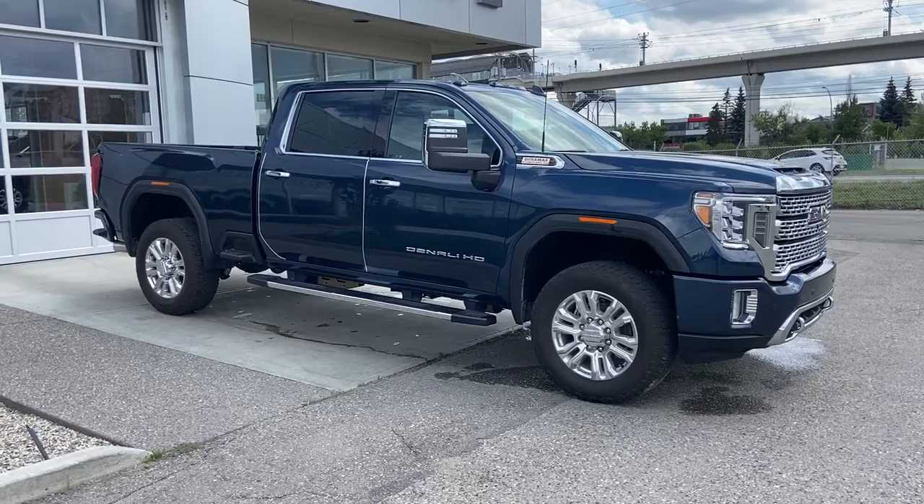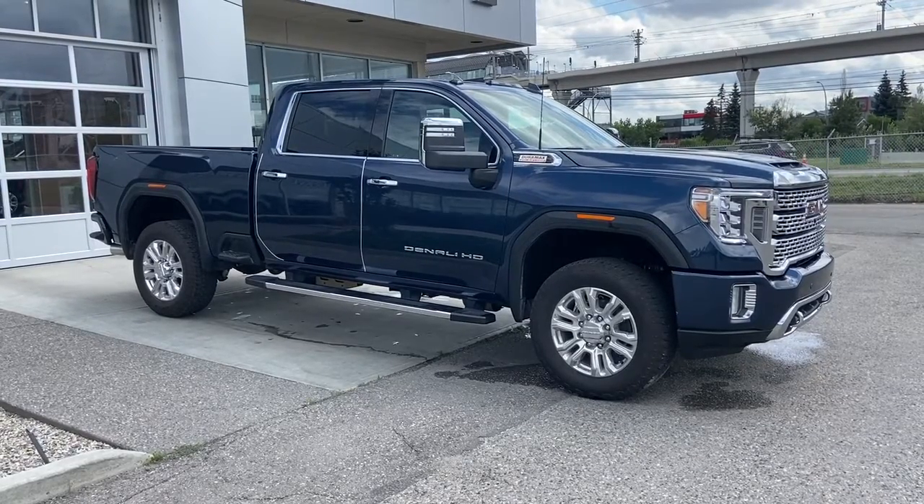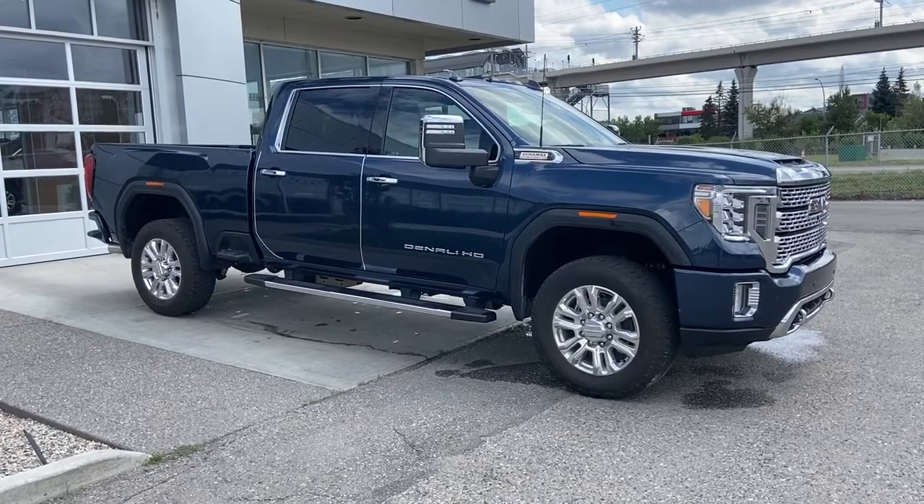Thank you for watching this brief walkthrough on the 2022 GMC Sierra 2500 HD Denali. If you have any questions or inquiries, please contact our sales department.